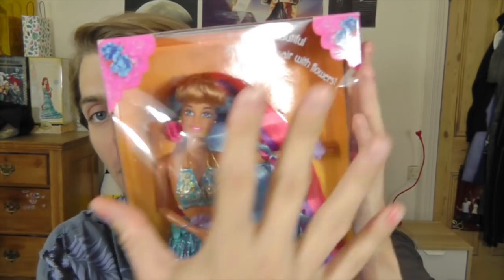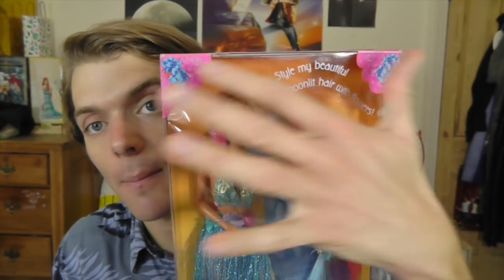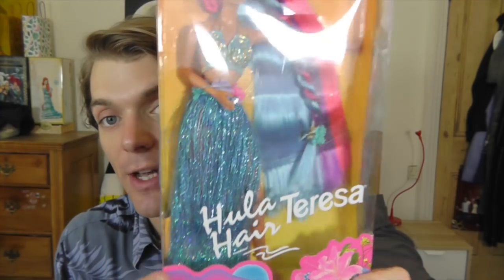Let me show you the box first of all. I remember these dolls coming out when I was a kid — she came out in 1996, a really good year for Barbie in my opinion. This box is very quintessential Barbie to me. It's very pink. I love the orange colour in the background, kind of like a sunset. There are flowers up in the corners and more flowers down here, with a kind of blue sunset. It's very neon — I love it.